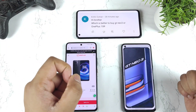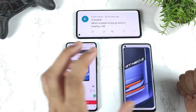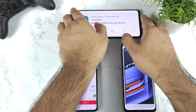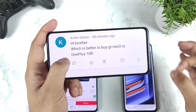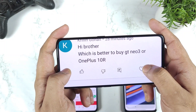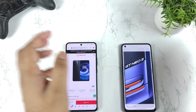Hi friends, welcome back to my channel SciTaker. In this video I'm going to discuss the Realme GT Neo 3 versus OnePlus 10R — which phone is really the best option to buy. I'm getting so many comments regarding both phones asking me to compare them. Both phones have exactly similar specifications, but there are a couple of things that are slightly different, and that's what I'm going to discuss in this video.